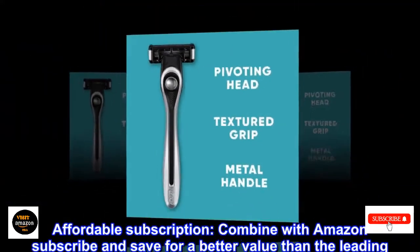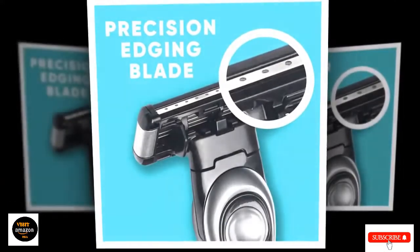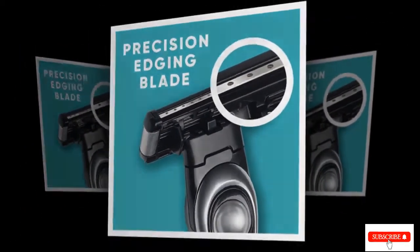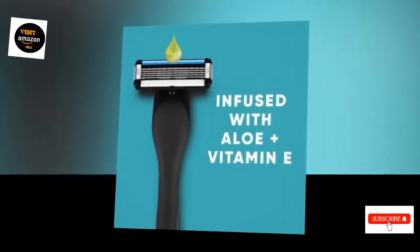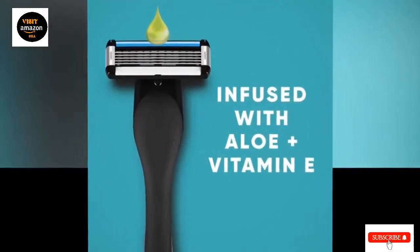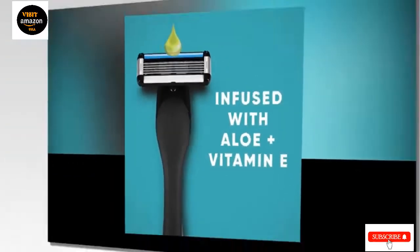Each of the five blades has a diamond-like coating to provide an ultra-close shave for sumptuously smooth skin. This iconic shaver flaunts an ergonomic handle, plus a pivoting head, helping you access hard-to-reach areas at a comfortable angle. The heads also have moisturizing ribbons around the edges to prevent cuts and razor bumps.